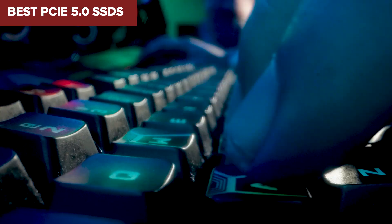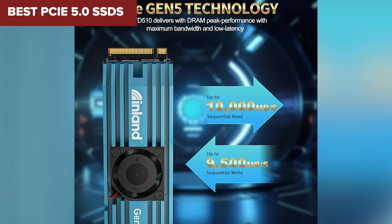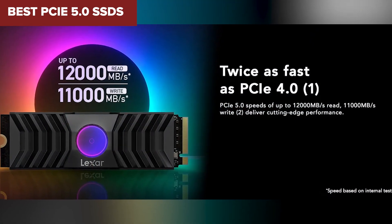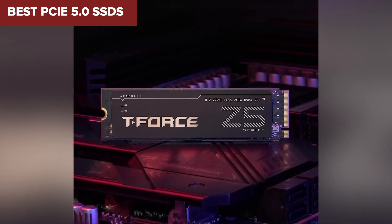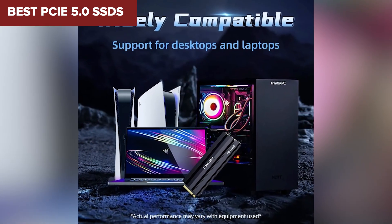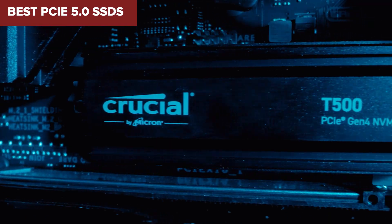Hey everyone, welcome back to the channel. Today we're diving into some of the best PCIe 5.0 SSDs currently on the market. Whether you're upgrading your gaming rig, looking for faster load times, or just craving that next-level performance, these drives are designed to make your system scream. I've ranked the top drives from weakest to best based on everything from speed to endurance, so you know exactly which one gives you the most bang for your buck.